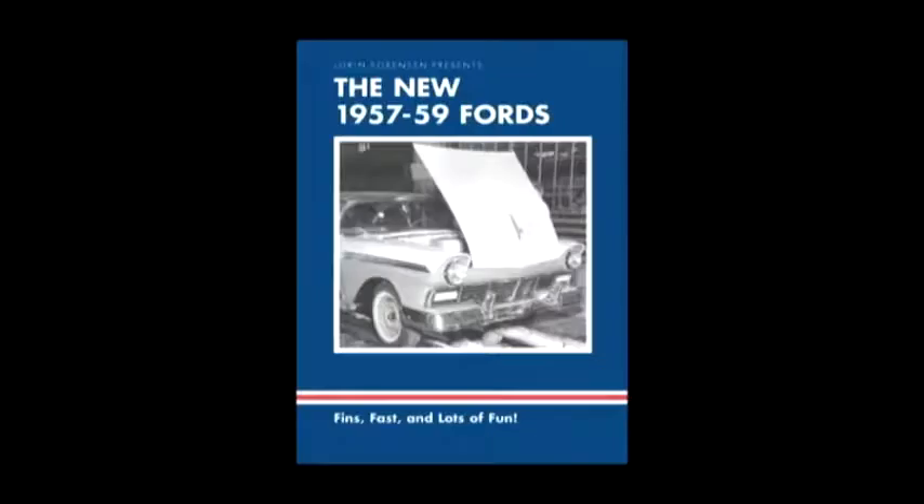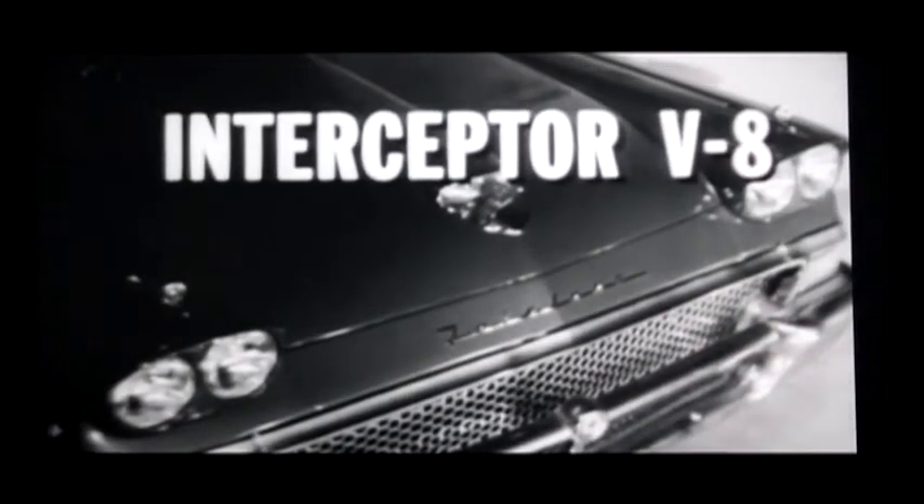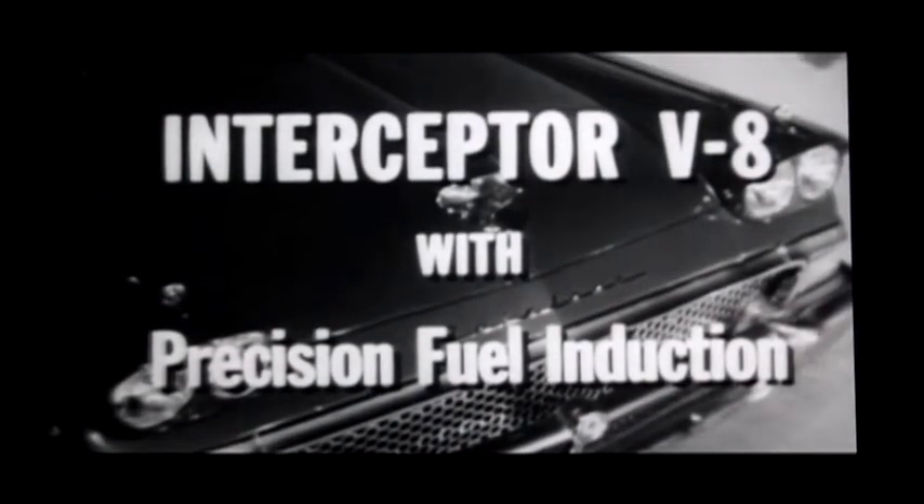The new 1957–1959 Fords. It's the new kind of Ford for '57 — the largest, longest, lowest Ford ever built. The top continued to move back and down, and finally descended smoothly into the trunk. From an all-steel hardtop to a wide-open convertible in less than a minute. Under that hood is Ford's new Interceptor V8 engine with precision fuel induction — the greatest V8 advance in 25 years.